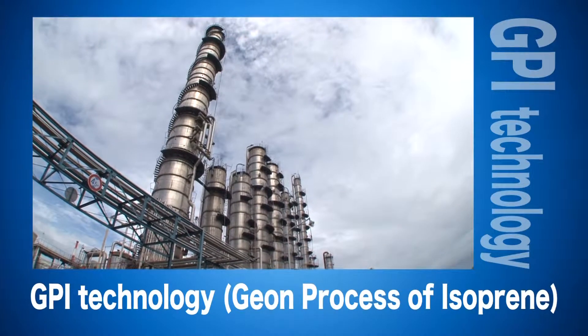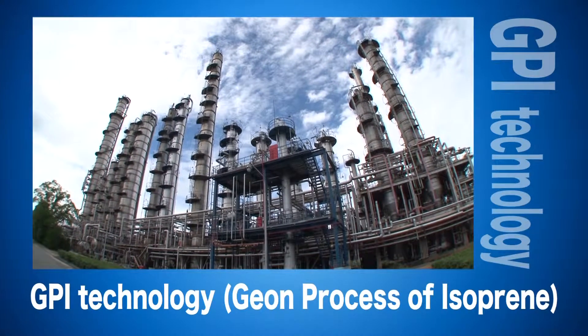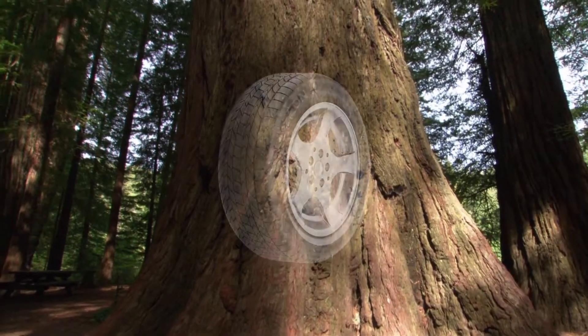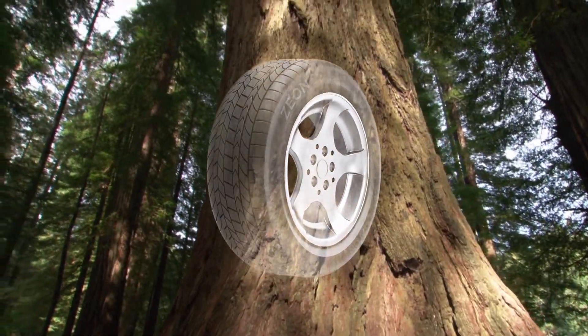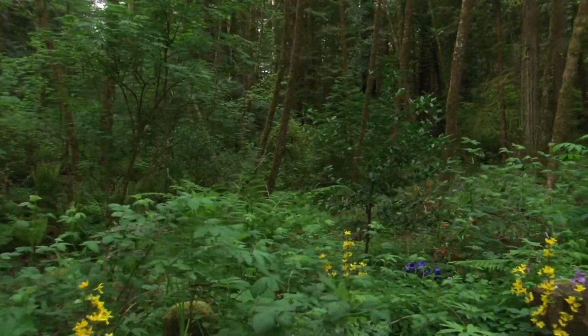The GPI process has allowed us to become a pioneer in new fields, including optical lenses and optical films, in which we continue to lead the global market. In recent years, we've developed new technologies to produce synthetic rubbers from non-petroleum raw materials. These technologies have been internationally praised for their contribution to alleviating climate change.